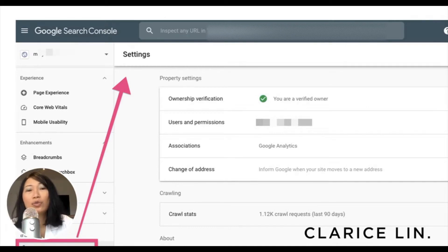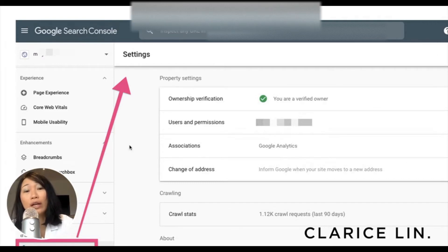Once the verification is done, if you have other users or other people using your Google Search Console, you can use the settings page to add other users and give them permission. And if you have Google Analytics and want to know how people are navigating your online store, you can also connect your Google Search Console to your Google Analytics right here.